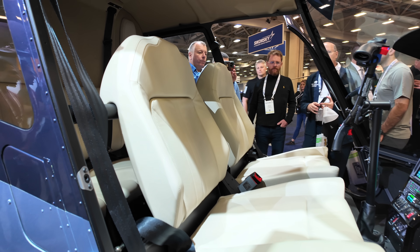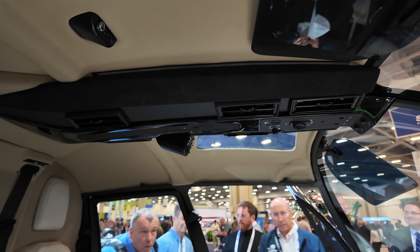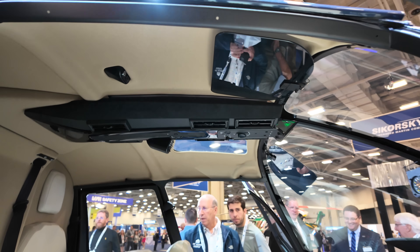Another thing to note is that air conditioning is now standard on all ships, so it's going to be a redesigned AC duct. This one actually has an Alcantara wrap on the sides and a different switch panel up front with some different lighting as well.